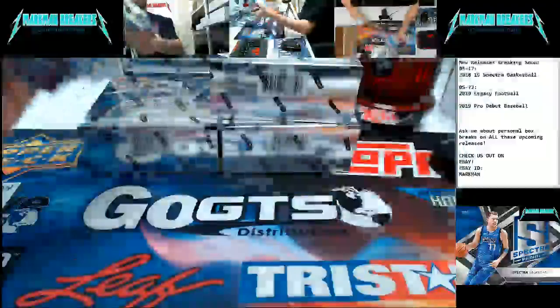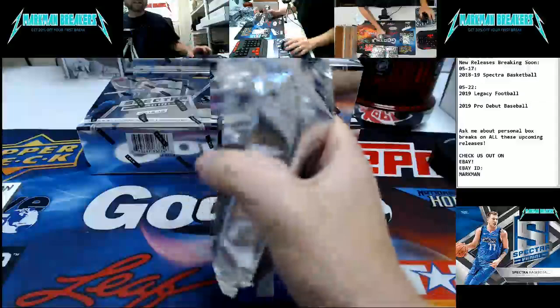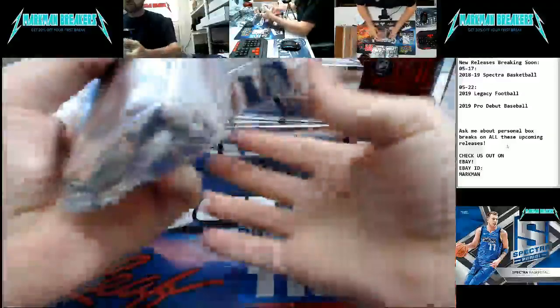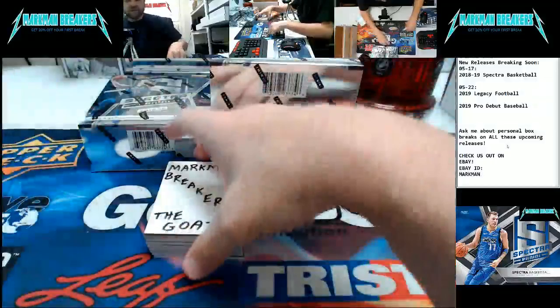Only one pack per box. Eight boxes. All cards ship, penny-sleeved and top-loaded. Here we go.